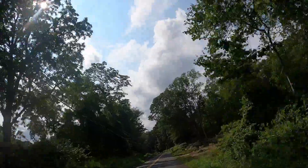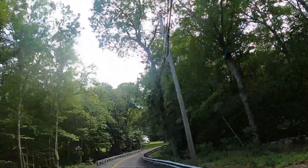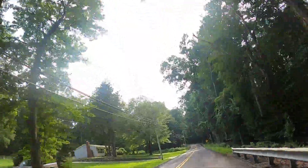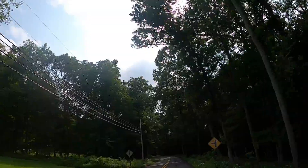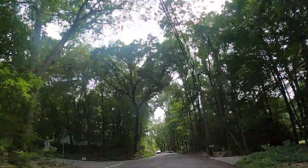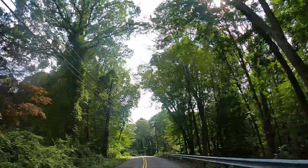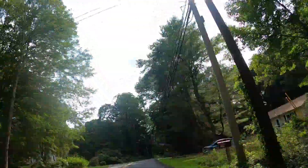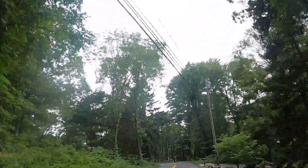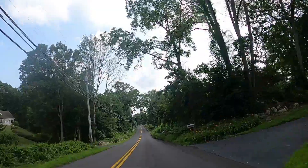Hindi na naman gagamitin ang ating mga gamit. So currently, nandito pa rin tayo sa back roads ng Ledger — hindi kala yun sa bahay ko. So, we're heading south, puntang Groton. Doon tayo magagala ng konti ulit at para puntahan yung mga points of interest sa Groton. Mga iba-ibang pasyalan doon, tingnan natin kung ilan.